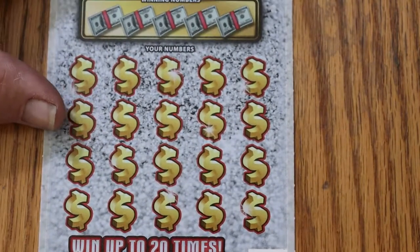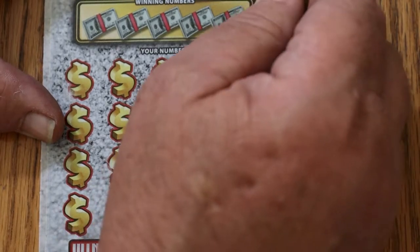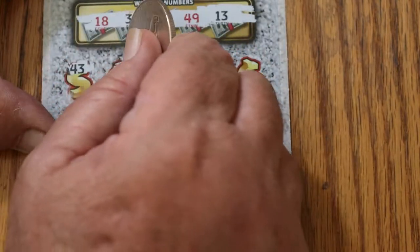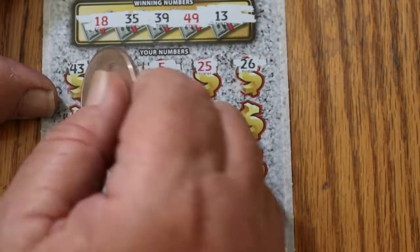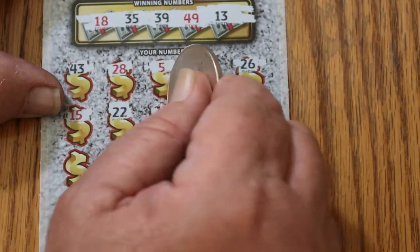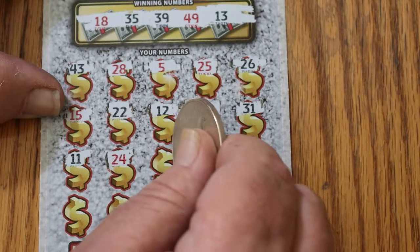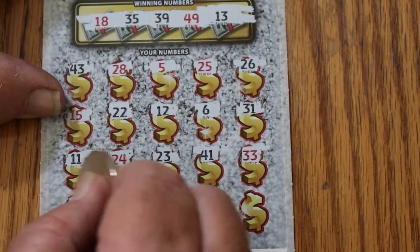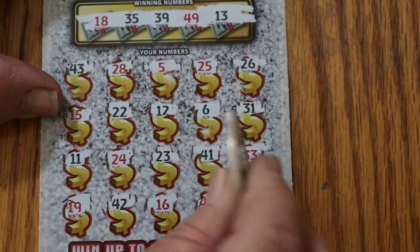I really didn't have that much faith in this ticket, I'll be honest. Let's see if the last ticket here, we can go back to back and put a little more gravy on this nice turkey dinner we're having. 18, 35, 39, 49, and 13. 43, 28, 5, 25, 26, 15, 22, 12, 6, 31, 11, 24, 23, 41, 33. 43, 19, 42, 16, 46. And in the corner here, we got a number one, but we don't have anything on the last one.